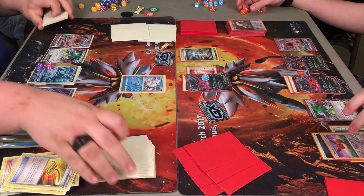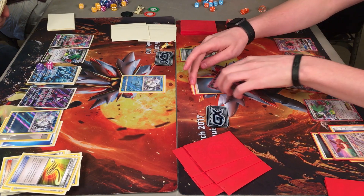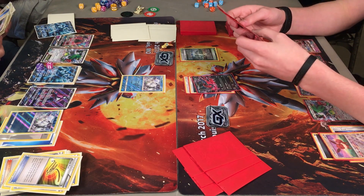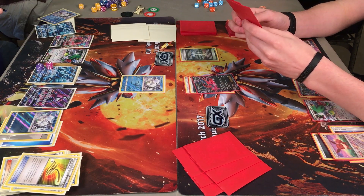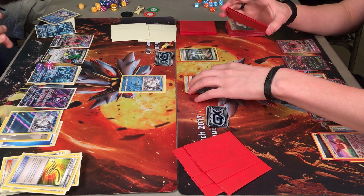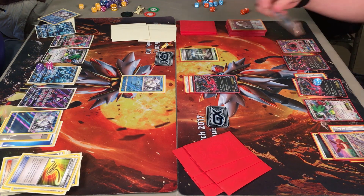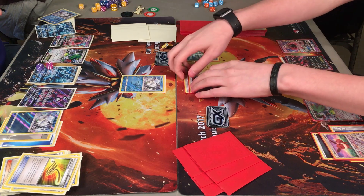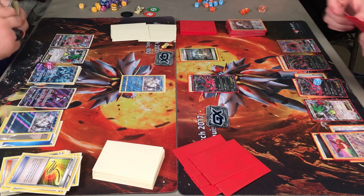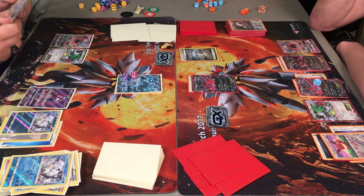It looks like what Caden's trying to do is get that Ninetales on the bench set up — a pretty good play unless Brandon can respond this turn, which Caden is willing to take a chance on. He needs to get that other Ninetales built up on his bench, which is nearly ready. DCE goes down on the Evital, and Y-Cyclone takes the knockout. Here comes the Ninetales.